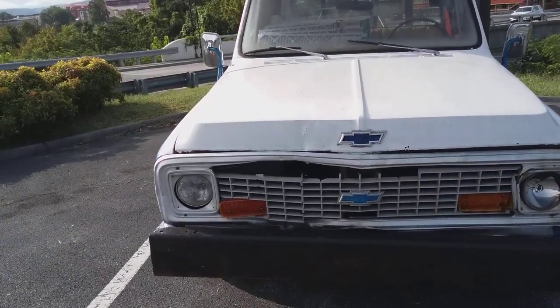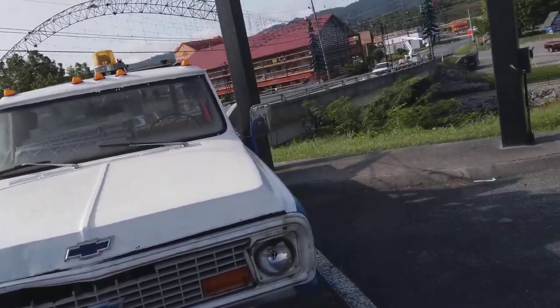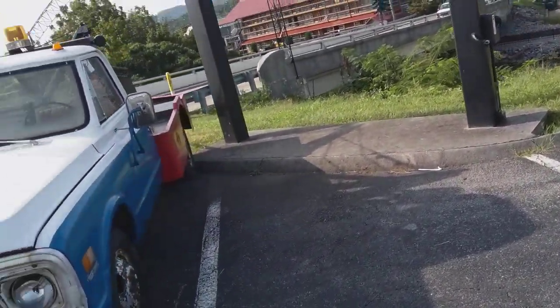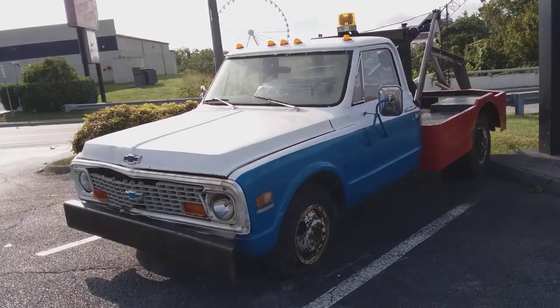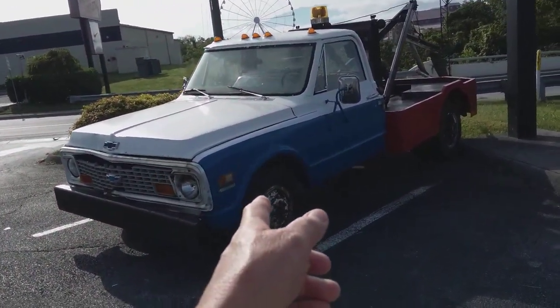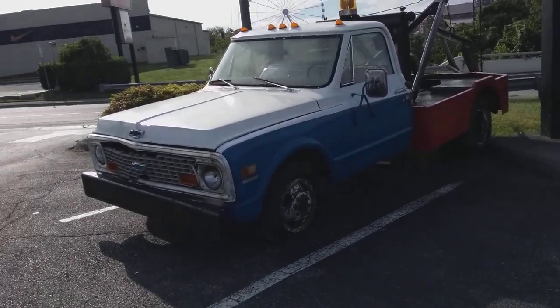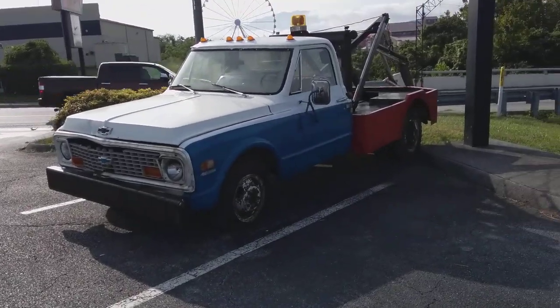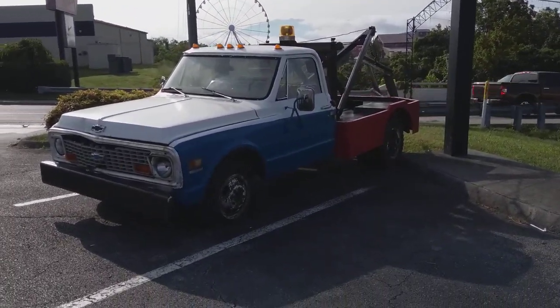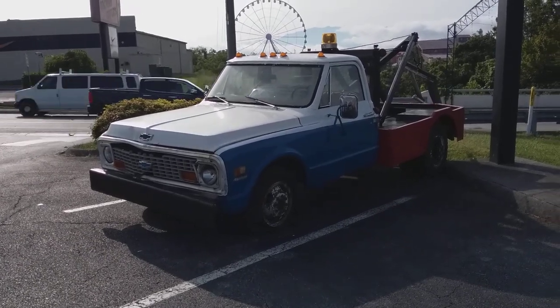It's kind of a neat looking old truck — I'd love to have it, but you know me, I want everything when it comes to old cars and trucks. I can see that painter's tape — it was born with a 350. I'd say it was a pretty good old truck back in the day. I hate to see it just sit here and rot down, but then again it's not been scrapped yet, so it's still serving a purpose.